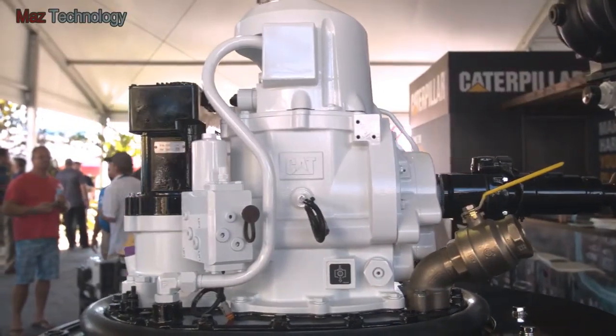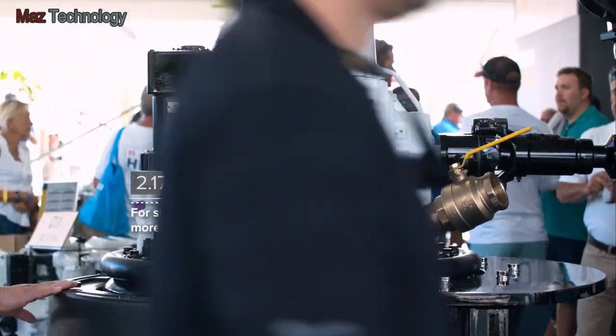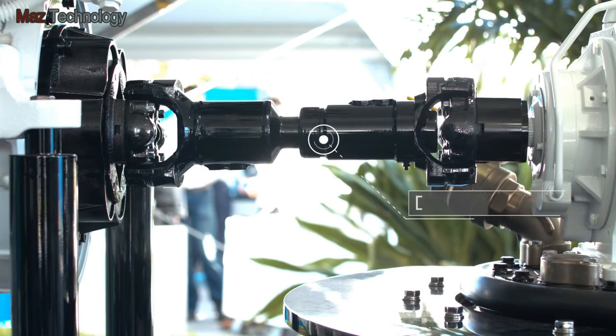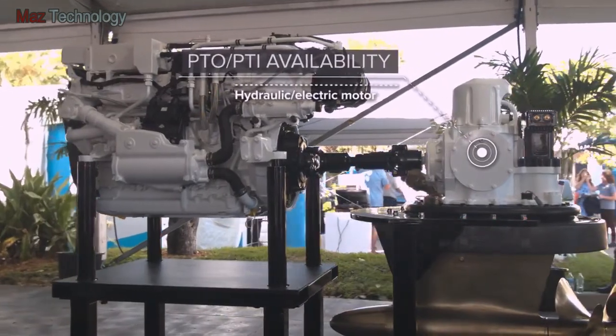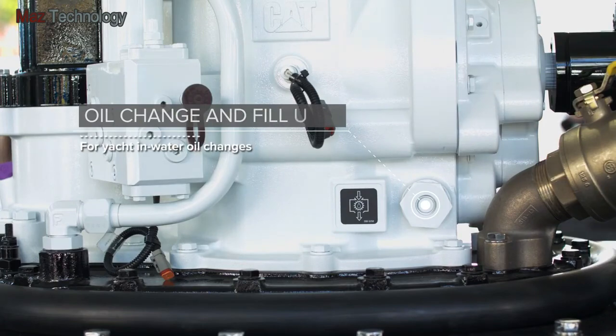A deep 2.17 to 1 gear ratio in the transmission lets propellers spin slower and gives you amazing low-end torque. Driveshafts are available in multiple lengths for flexible engine installation, with both PTO and PTI availability for hydraulic or electric motor input or output.